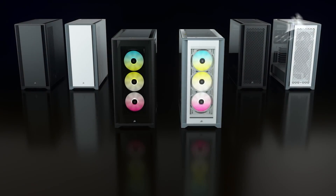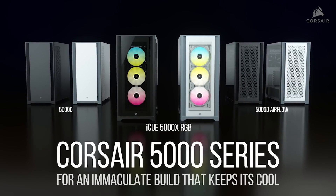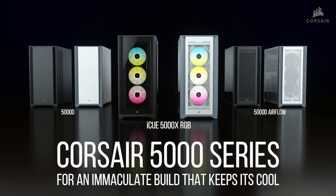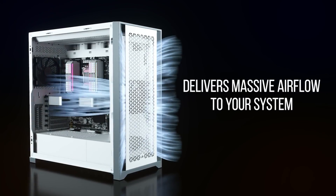Corsair has expanded their new case lineup with the 5000 series, a premium chassis with three versions available: the sleek 5000D, the 5000D Airflow, and the 5000X with tempered glass panels and three 120mm air guide RGB fans.